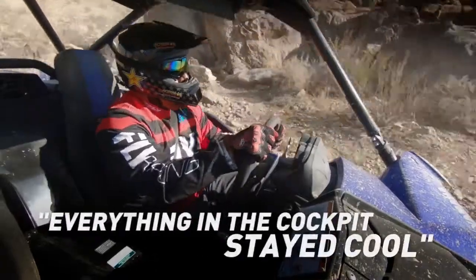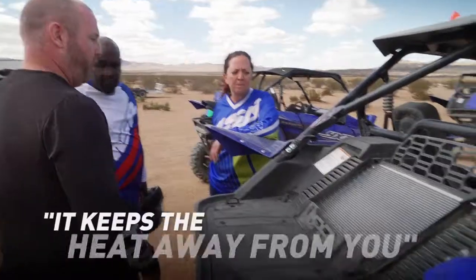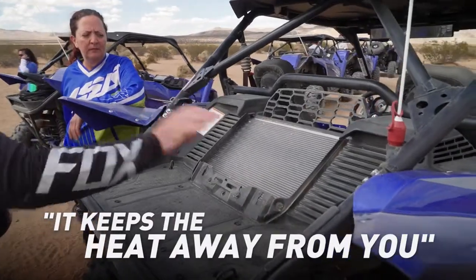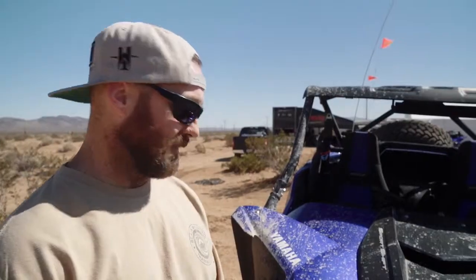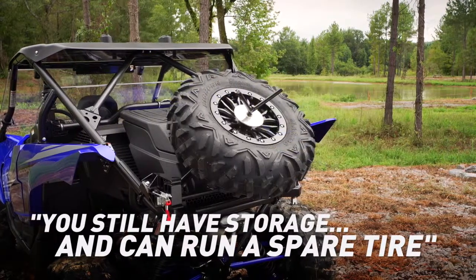With the radiator in the back, I noticed that everything in the cockpit actually stayed cool to the touch. I've got a sand car, and that's where the radiator is as well — for the same reasons: it won't clog up and keeps the heat away from you. It's tucked in, you still have a bed, you've still got storage back there, and you can still run a spare tire.